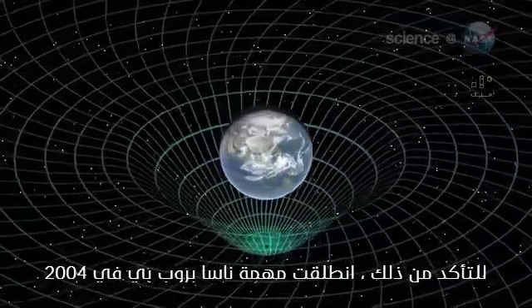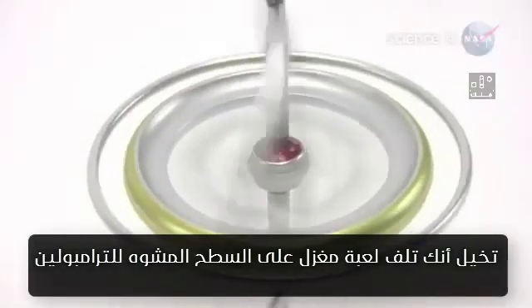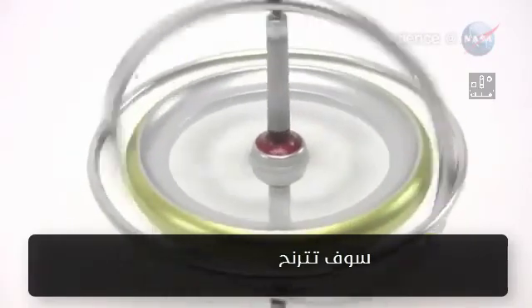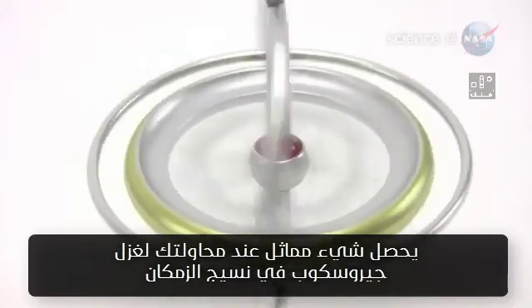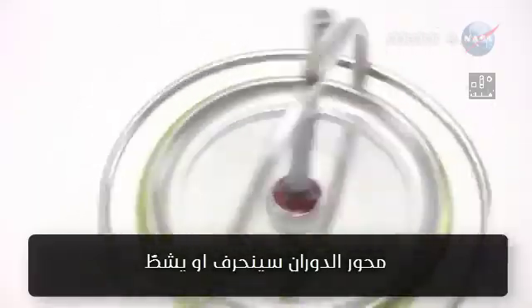This is what Gravity Probe B went into space in 2004 to check. The idea behind the experiment is simple. Imagine trying to spin a toy top on the dimpled surface of that trampoline — it's going to wobble, right? Something similar happens when you try to spin a gyroscope in curved space-time: its spin axis will drift, or precess.